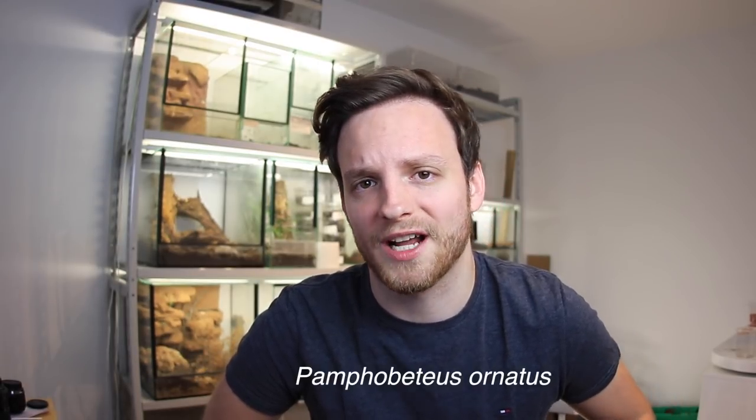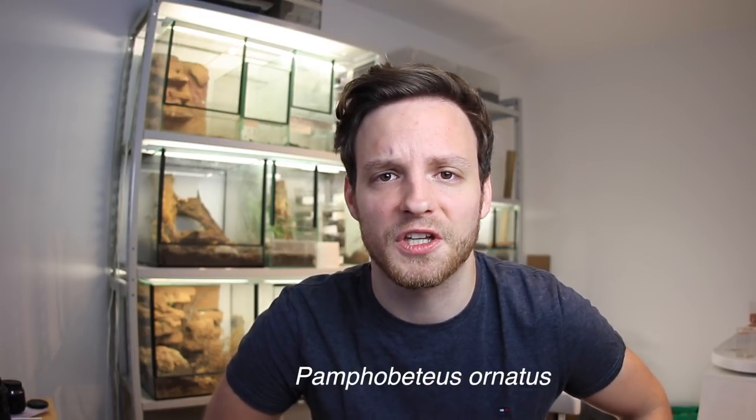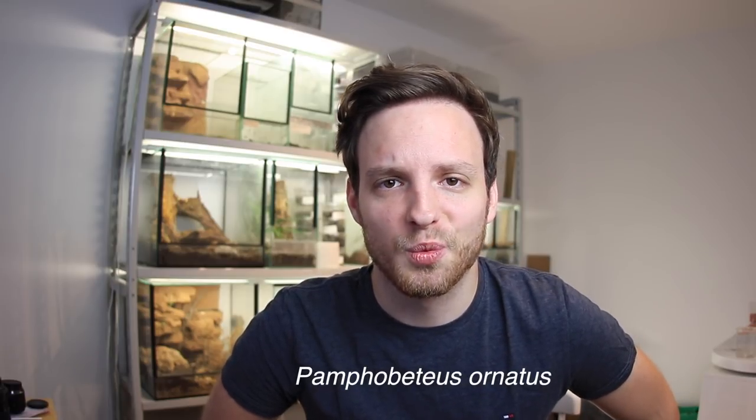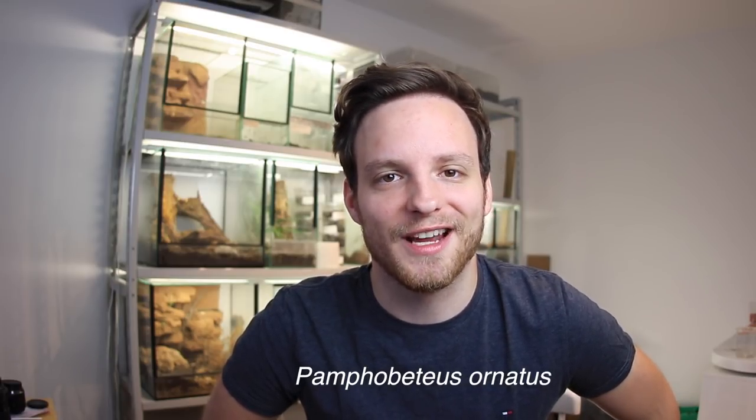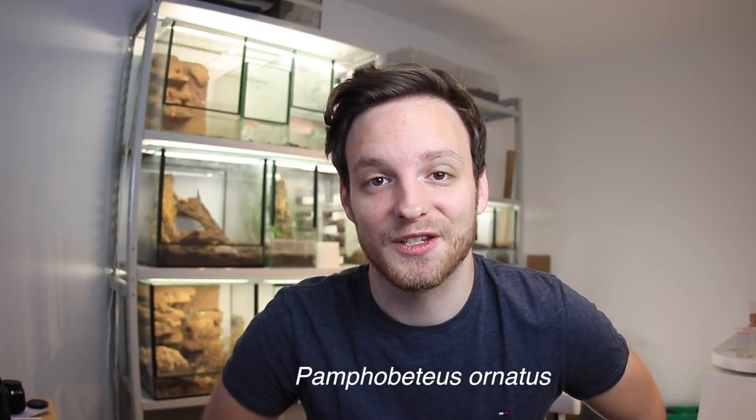More interestingly, we found another species of tarantula in Colombia just a few days before I decided to start this video thing. I would like to show them to you. The tarantula we are going to talk about is Pamphobeteus ornatus — that's the name. You'll most likely pronounce it 'Pamphobeteus' or something similar, that's totally fine. I really like this spider.